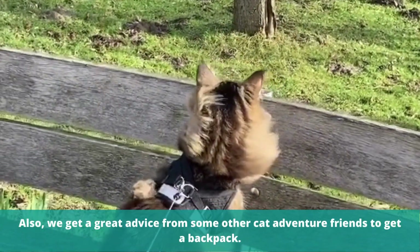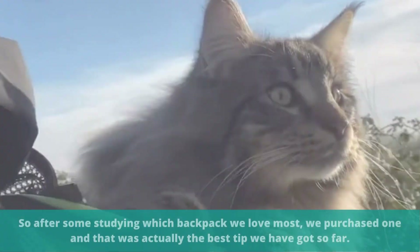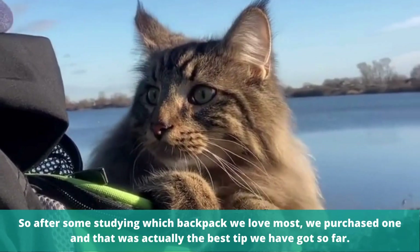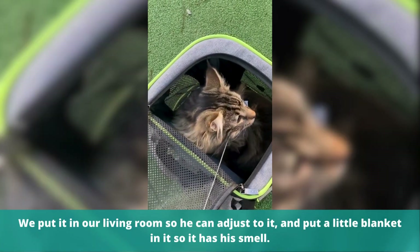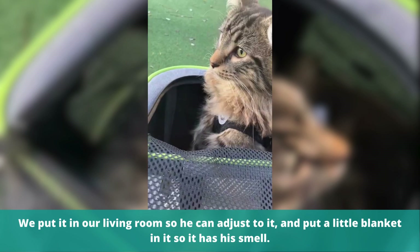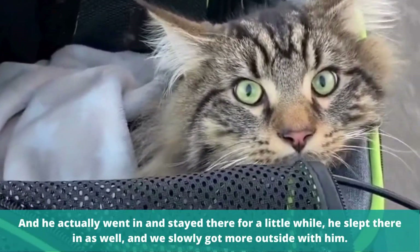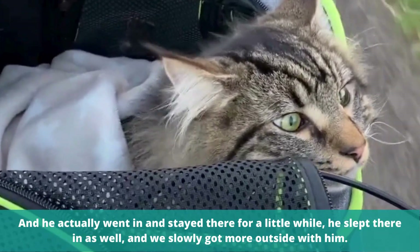We got great advice from some other Catventure friends to get a backpack. So after some studying which backpack we loved most, we purchased one, and that was actually the best tip we have got so far. We put it in our living room so he could adjust to it, and put a little blanket in it so it had his smell. And he actually went in and stayed there for a little while — he slept in there as well.